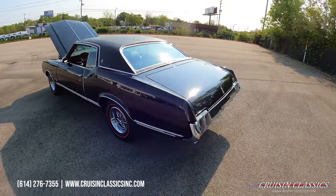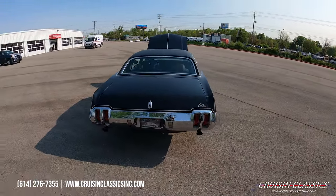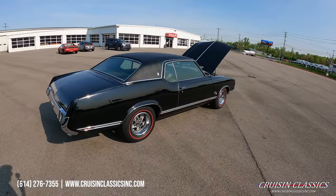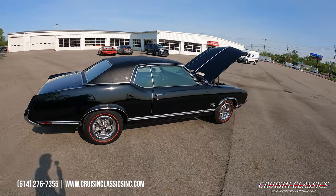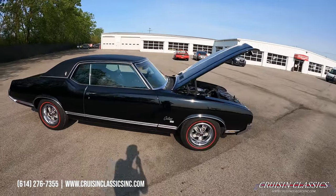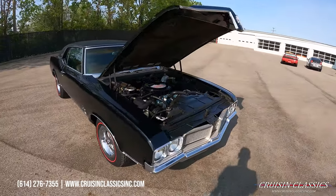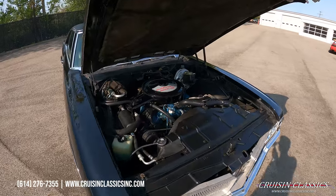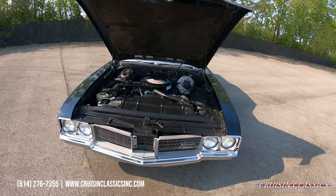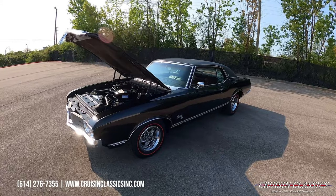Give us a call if you're interested in this car. Our phone number is 614-276-7355. You can see the AC compressor is on and spinning. Again, our phone number is 614-276-7355.